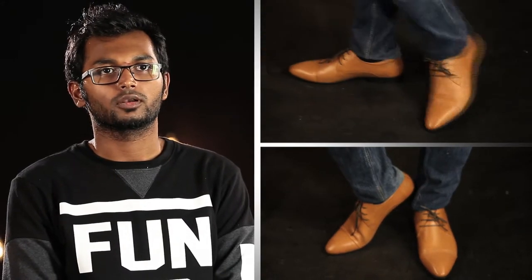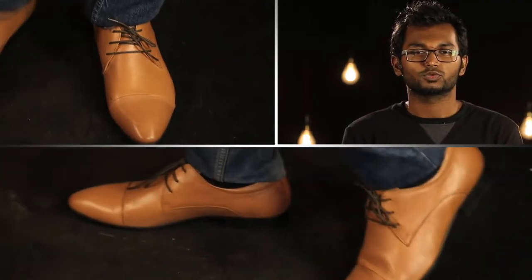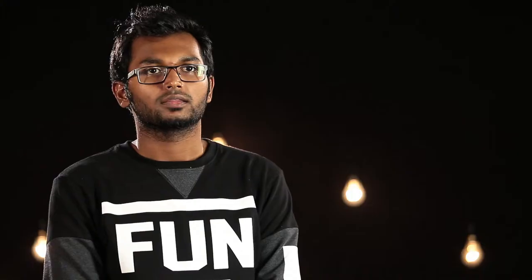My second staple shoe is the brogue. Nothing says European shoes more than the brogue. Look out for brogue shoes in brown, light tan, beige, or even black. Your staple colors should do you good. Just make sure that when you're wearing these shoes — especially since they are suited more for a slight formal occasion — they at least match with the rest of the leather you'll be wearing, like your belt.